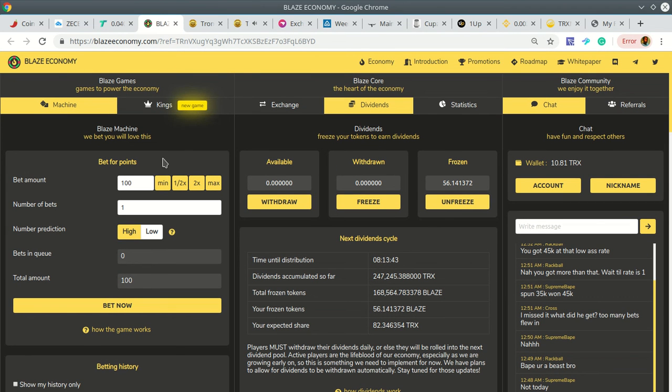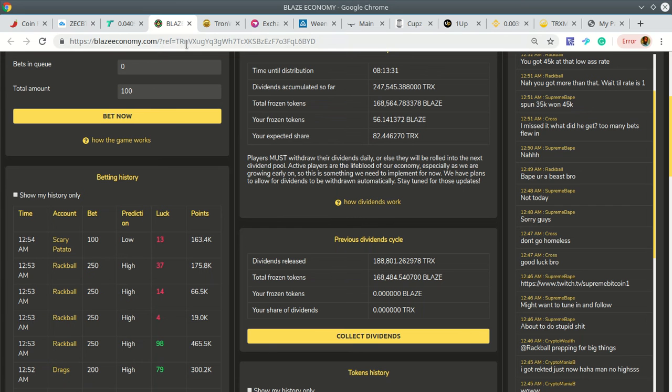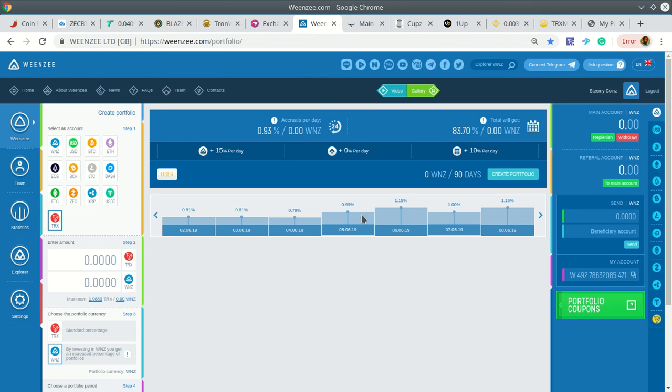TronWow is the most popular and most profitable game on the Tron blockchain right now. Besides these DApps, I'm also on some platforms that are earning me passive income.